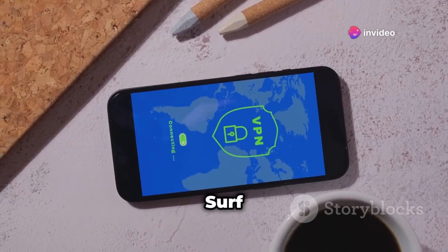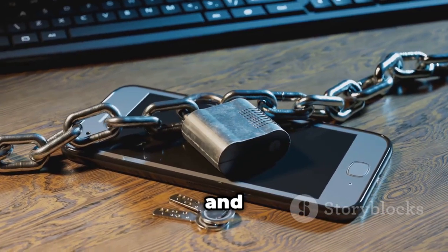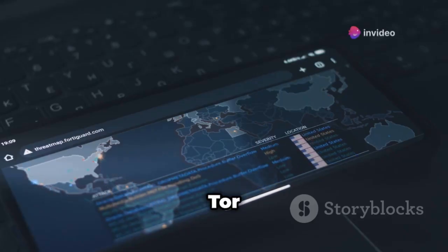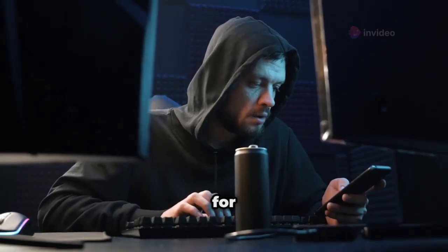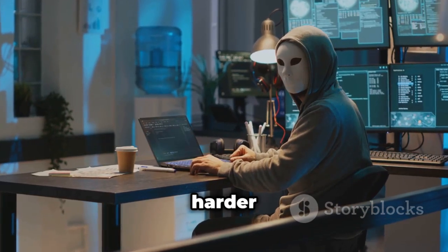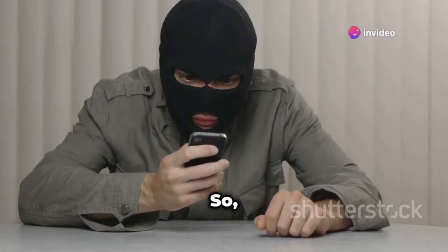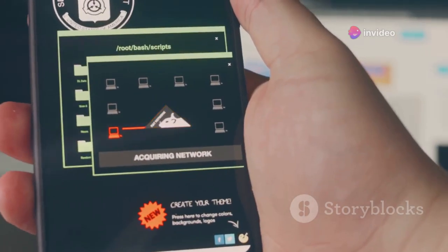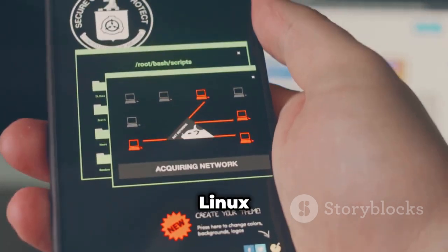Time to talk about privacy — Orbot. Surf the web like a shadow. Powered by the Tor network, Orbot encrypts your internet traffic and bounces it through a series of relays around the world. Your online activity is way harder to track — it's like browsing the web with a digital invisibility cloak. If you value your privacy, Orbot is a must-have.